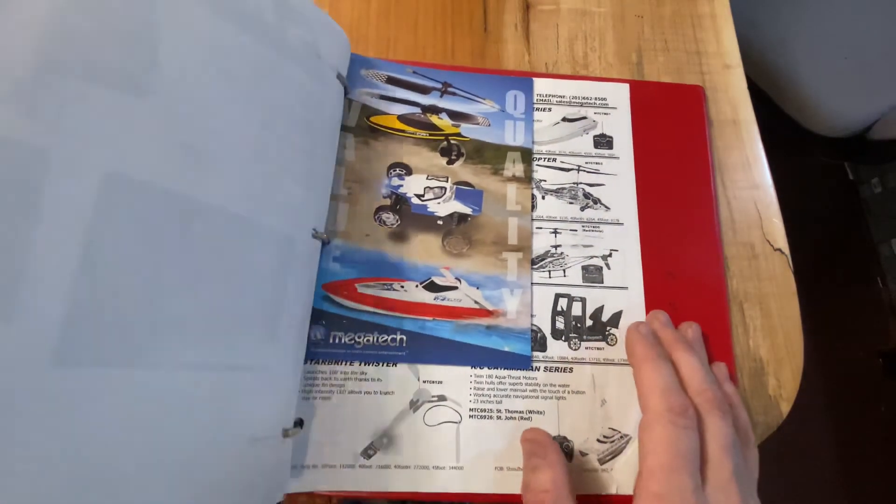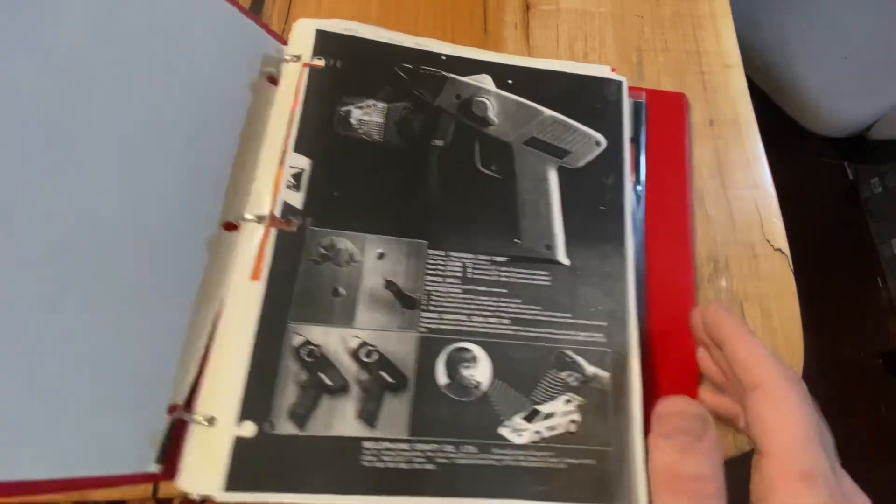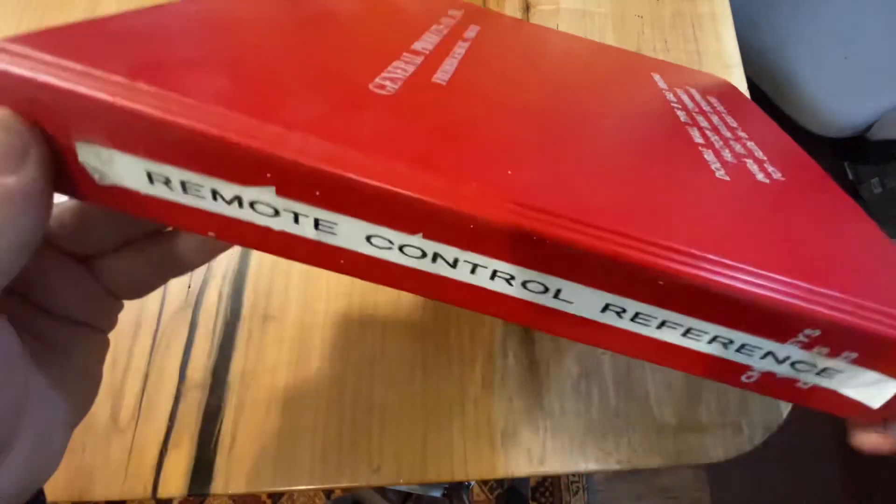That's just a look at the state of the art of the RC business up to about 2006. Good reference.